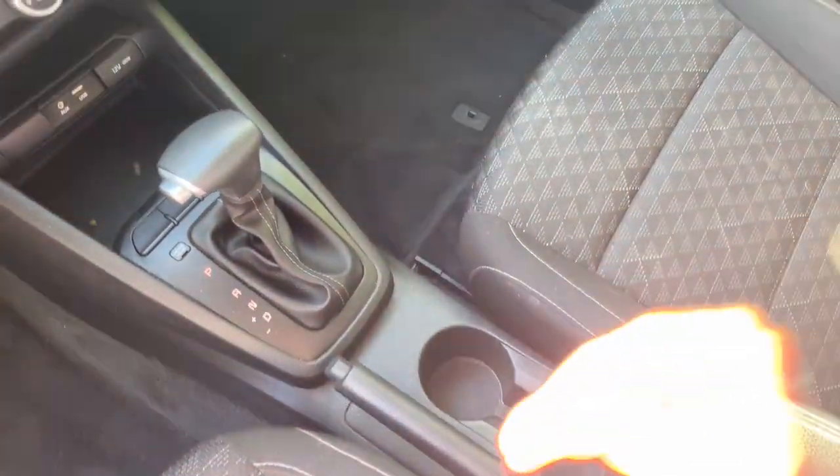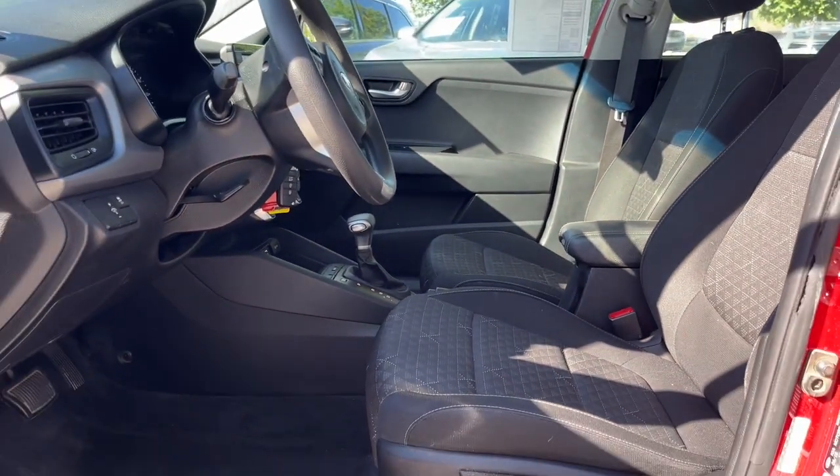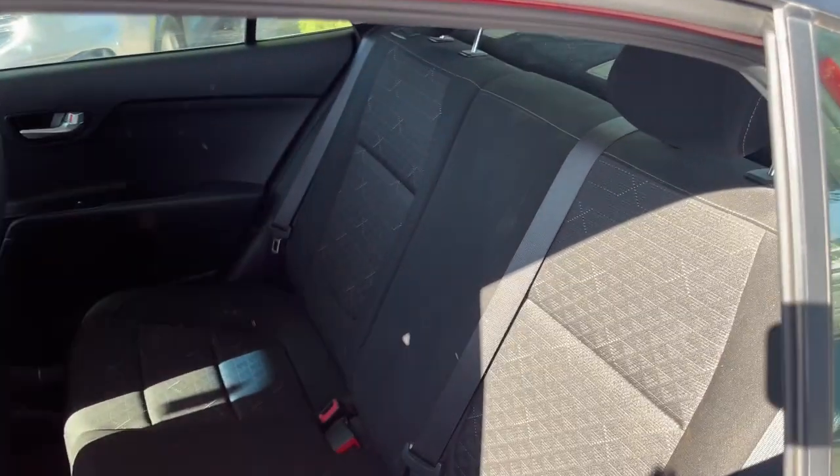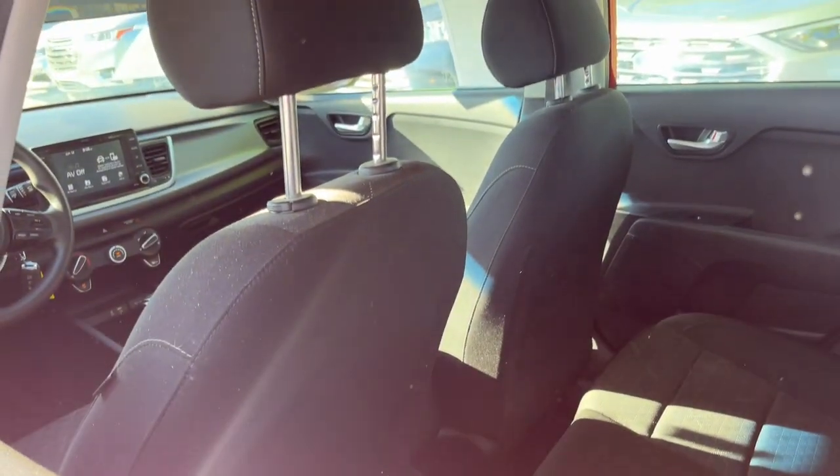Feel the satisfaction that comes with getting an excellent value when you drive away in this well-equipped Rio. Treat yourself to a road test today. Our staff will toss you the keys and give you an outstanding customer experience.